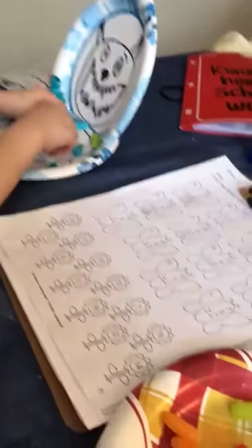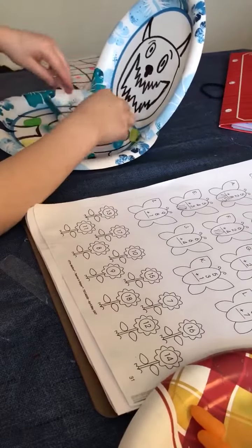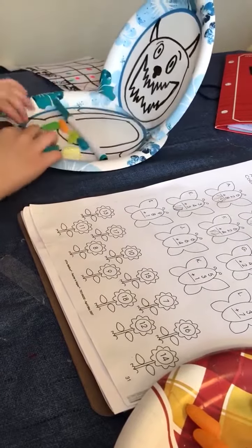Two more. So that's one, two, three, four, five, six, seven. That's seven.